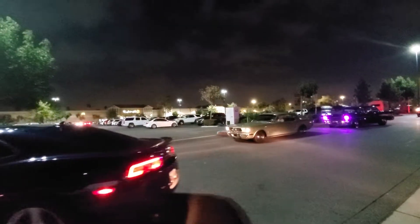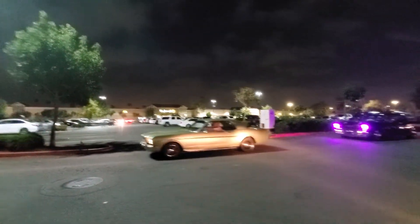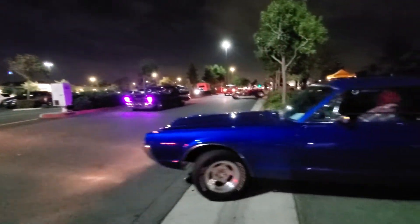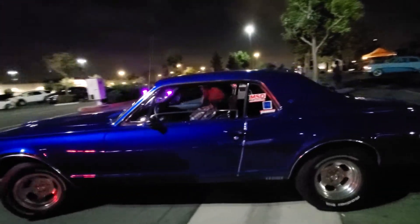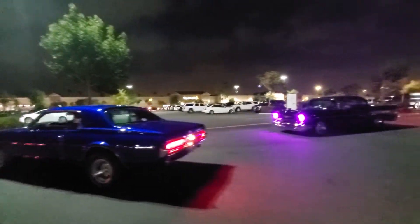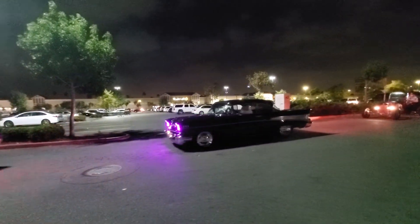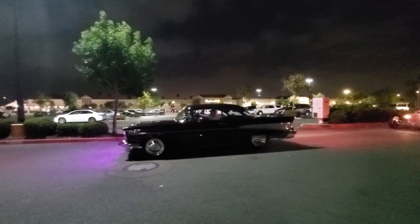Look at that — a '65 Mustang, good night! And a 1967 Cougar, good night guys, looking good. And in blue, a '57 Bel Air hardtop, no-post — he wins tonight too from the raffle.